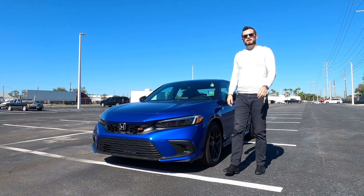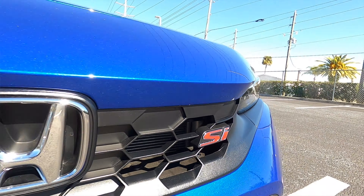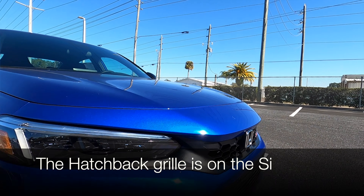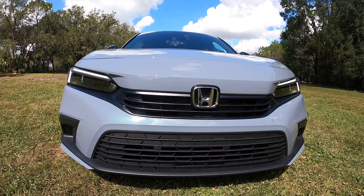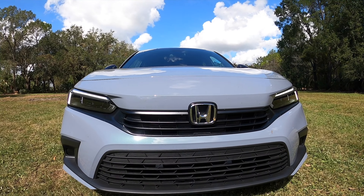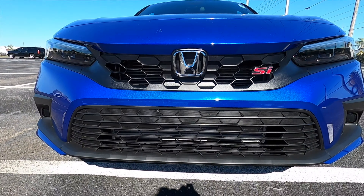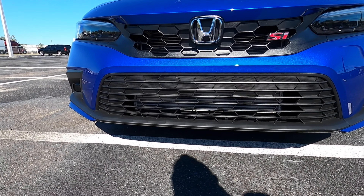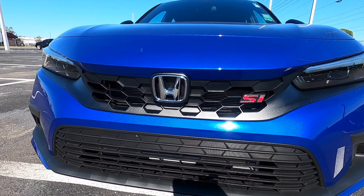The Honda Civic Si starts off with only being a four-door sedan — no hatchback here. There are two different grille structures: the hatch and the sedan. The sedan has the Honda badging lower, while the hatchback has it higher. All of that brushes into your LED headlamps and daytime running lights. The hood also projects a little bit longer because of the way the grille is structured.